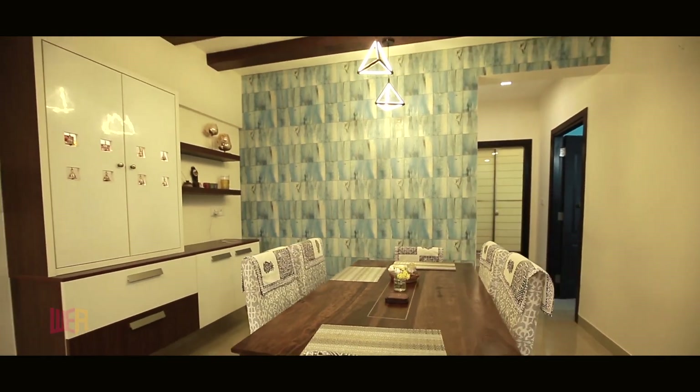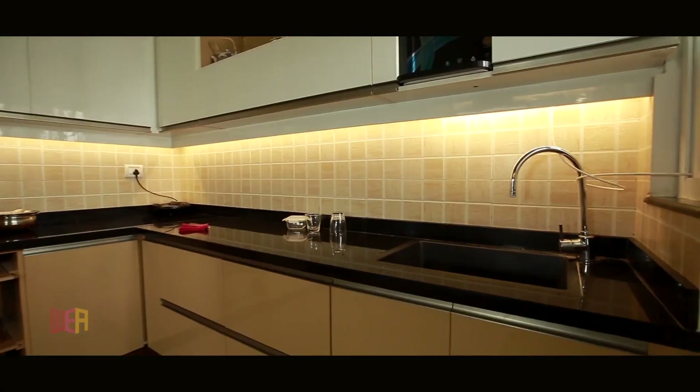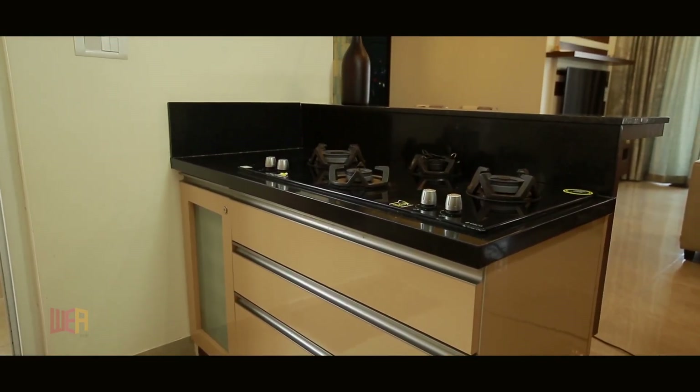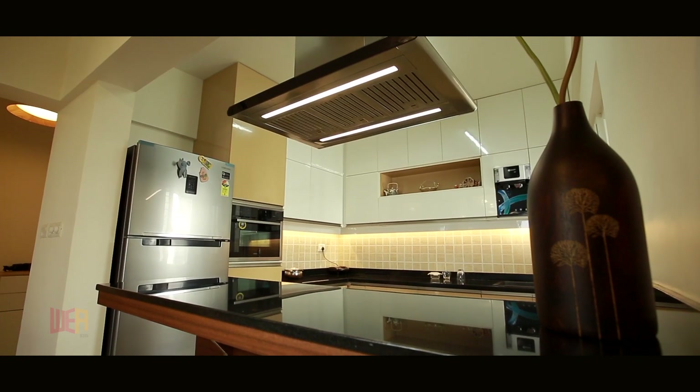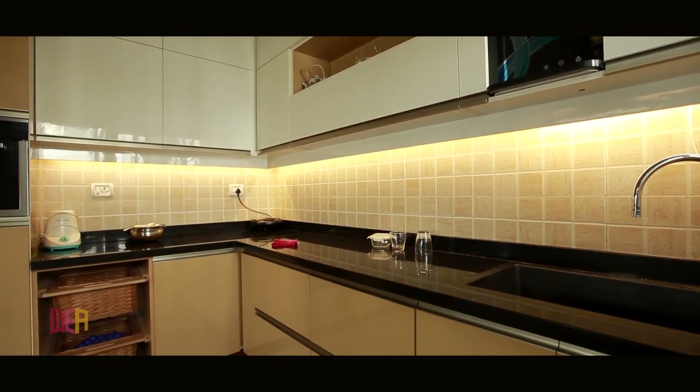He thinks twice or thrice about whether it is up to the customer's mark or not — that's a very important part of him. We had a very different kind of kitchen. Even on the technical side, picking up consumer durables for the house, he suggested and went ahead with us in picking up the stuff, and the kitchen looks absolutely fine.